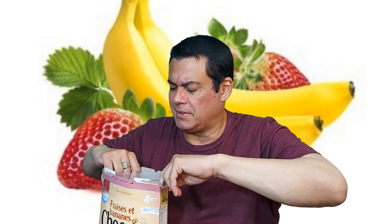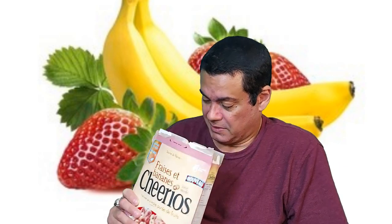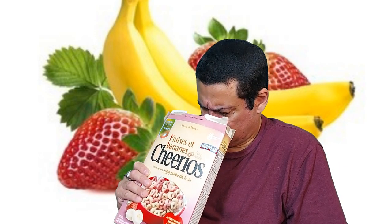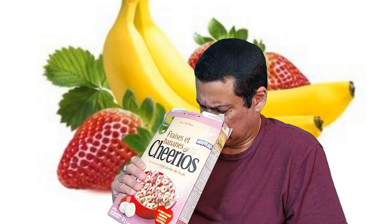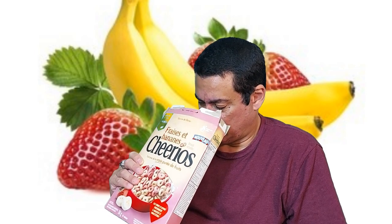This is a cereal — I think getting close to summer there are a lot of new additions coming out. Oh man, these smell so good! Strong smell of strawberries and banana — whoa, it's fresh man!